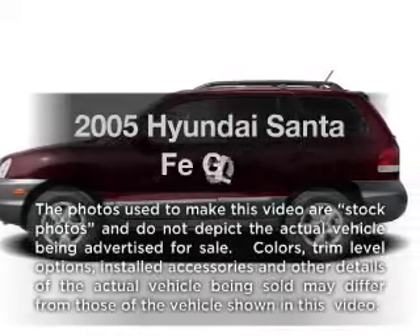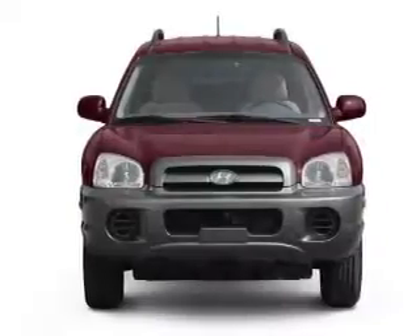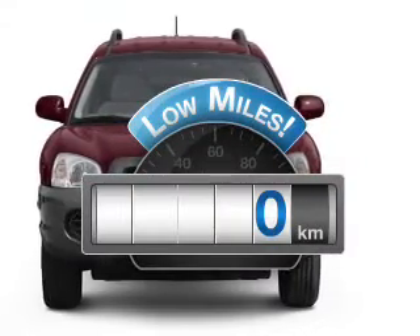Introducing the 2005 Hyundai Santa Fe. If you're looking for a first-rate auto, this one could be yours today. With low miles, this automobile will take you far and get you where you want to go.